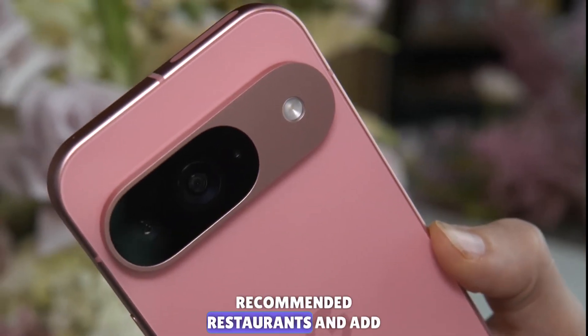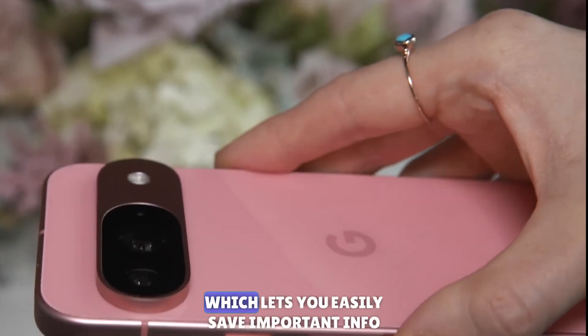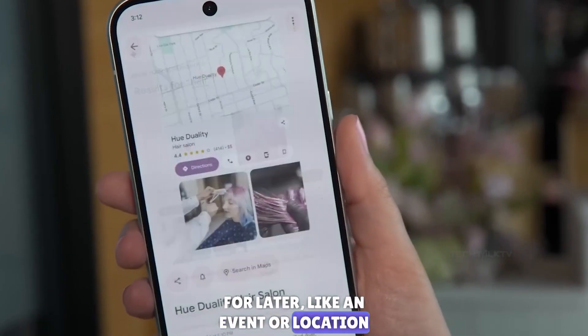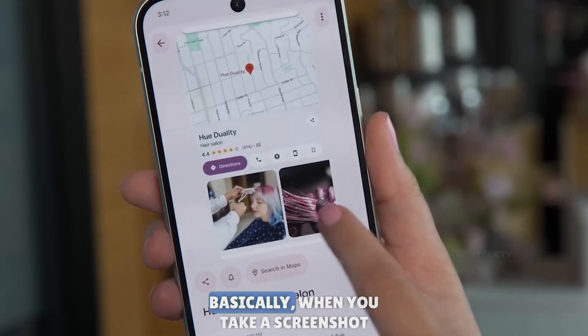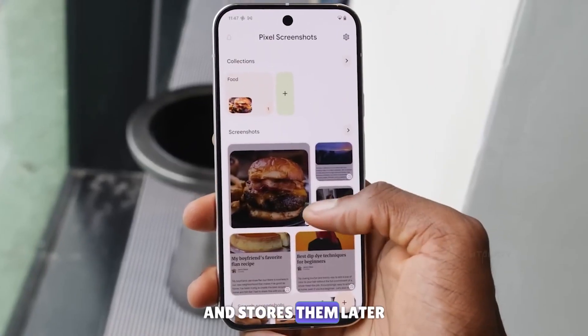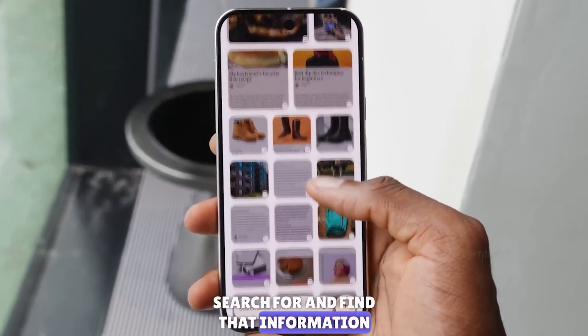There's also Pixel Screenshots, which lets you easily save important info for later — like an event or location — just by snapping a screenshot. When you take a screenshot, the phone processes it, grabs the relevant details, and stores them. Later, you can use the Pixel Screenshots app to search for and find that information.